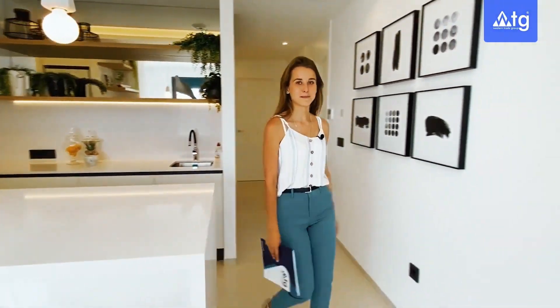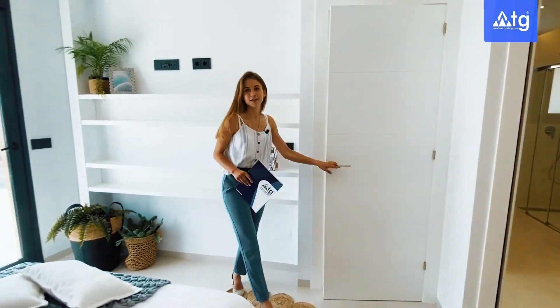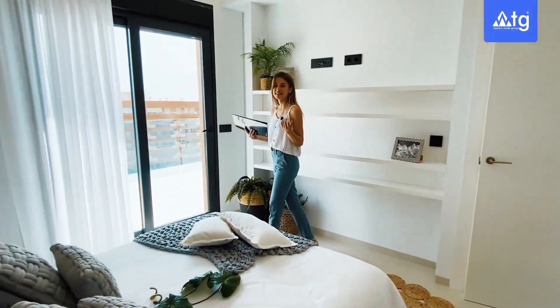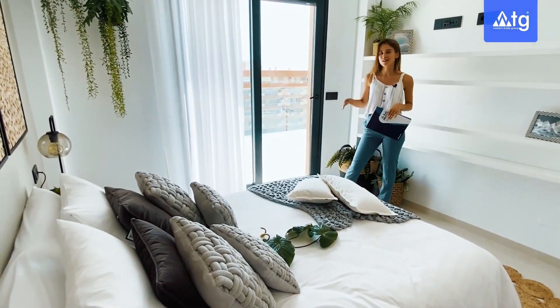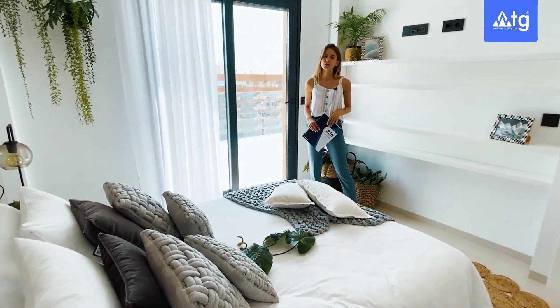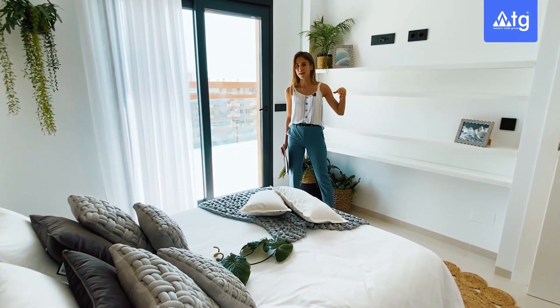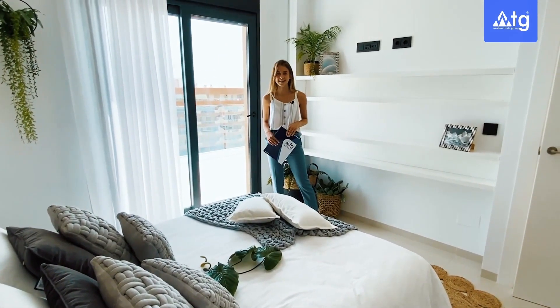Now let's make our way to the master bedroom. Here we have plenty of room for a double-size bed and bedside tables. On these two walls we have open shelf design, and this bedroom has its own private access to the shared terrace. On my left hand side we have a walk-in wardrobe with a built-in closet, and through that wardrobe we also have access to the en-suite bathroom where we have a walk-in shower and double vanity design.